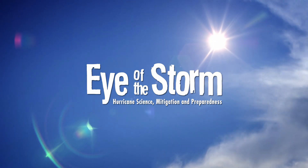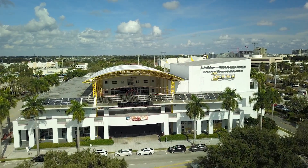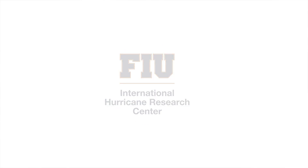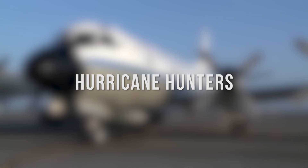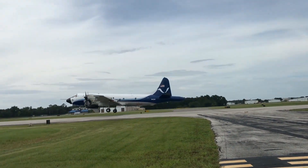Welcome to the Eye of the Storm at the Museum of Discovery and Science in Fort Lauderdale, sponsored by the Florida Division of Emergency Management. I'm meteorologist Eric Solna with the International Hurricane Research Center at Florida International University. In this video, you're going to learn about hurricane science and flying into the eye of the storm with the NOAA Hurricane Hunters.